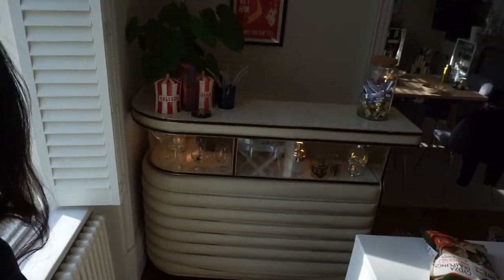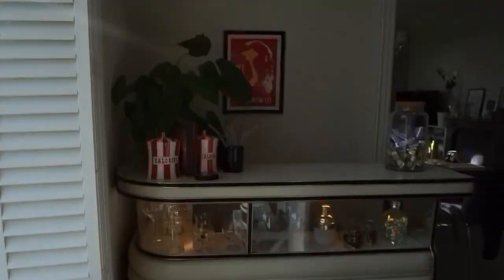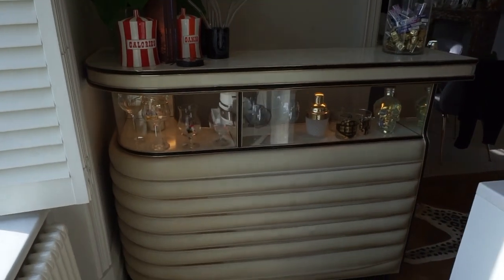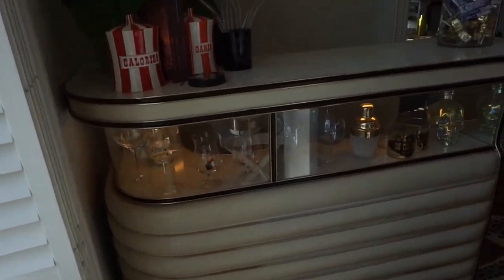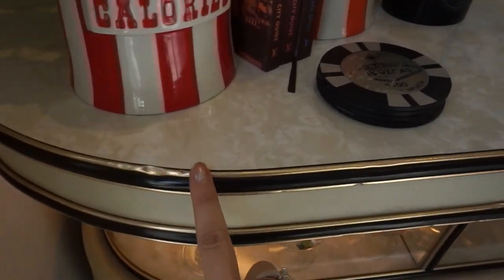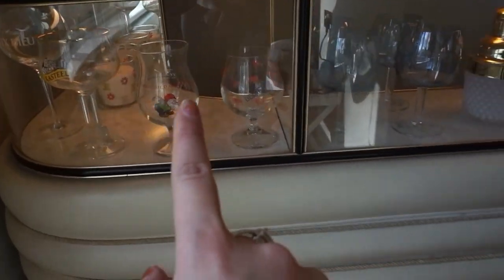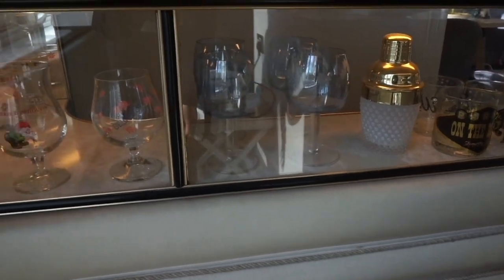I also wanted to share some new changes and additions to my flat. The first one being this amazing bar cart that I purchased off eBay. I'm so obsessed with it — it's from the 60s, definitely been used and loved, but I love that it gives it character. The lights still work in the display shelf as well, which I really like.